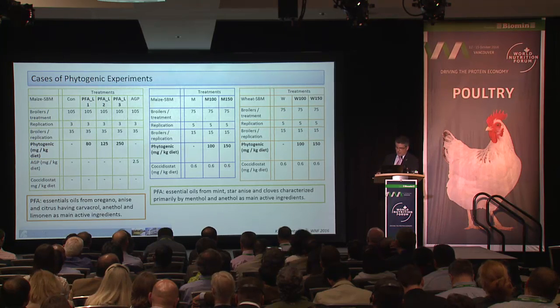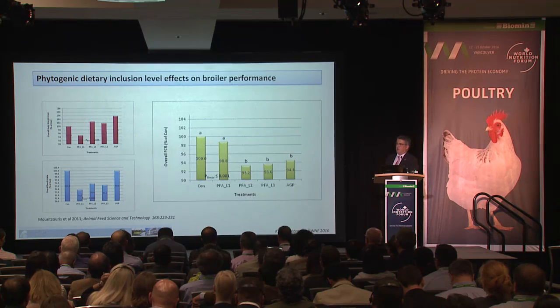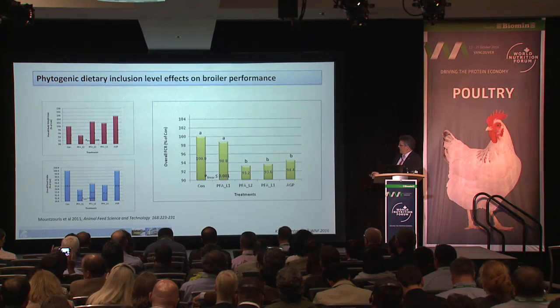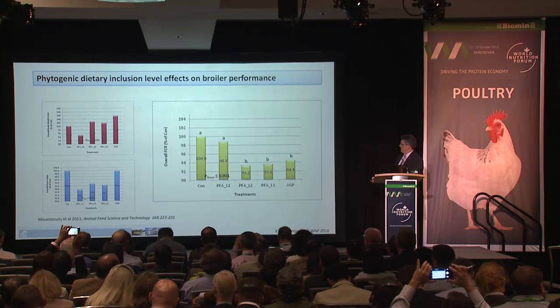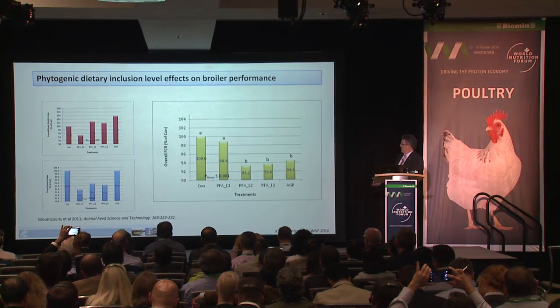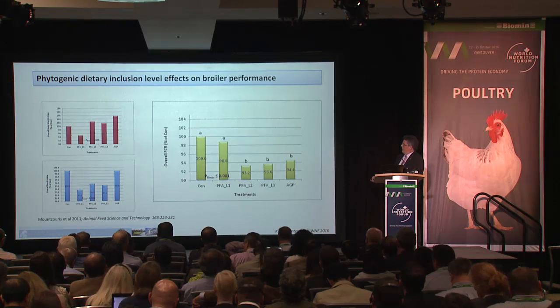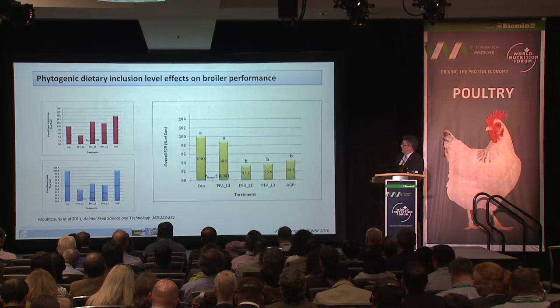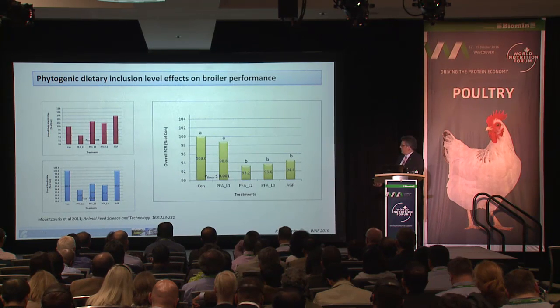Starting with the performance results from trial one with three inclusion levels: we determined a significant effect on feed conversion ratio at inclusion levels two and three — 125 ppm and 250 ppm — and the response was not different from the antimicrobial growth promoter group.